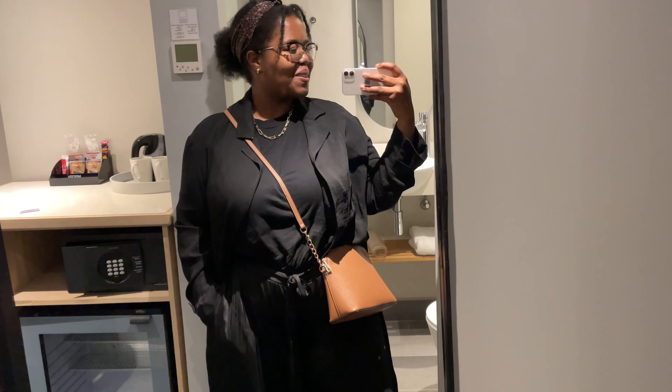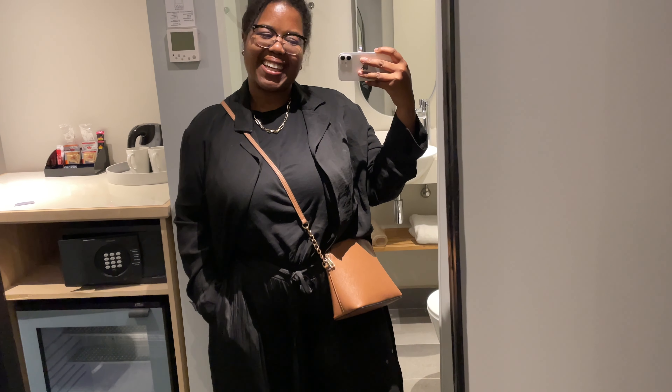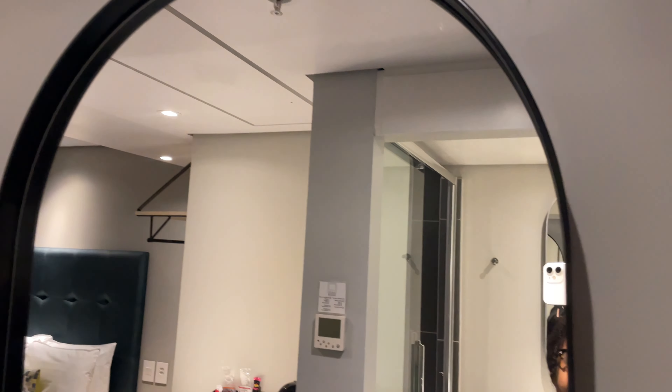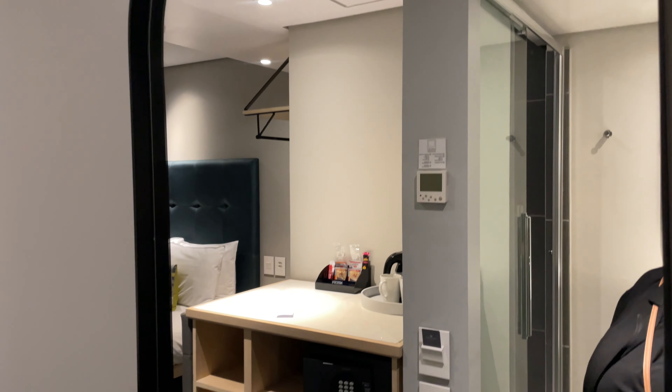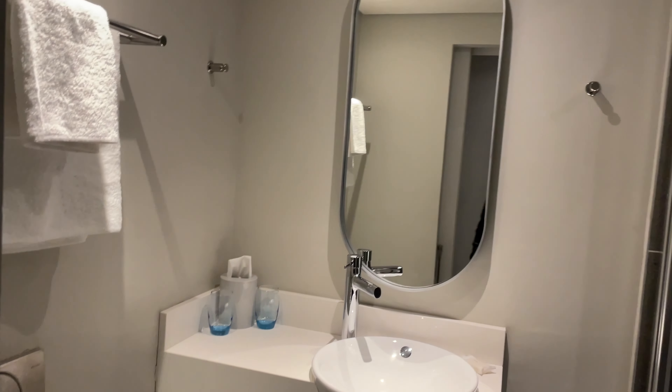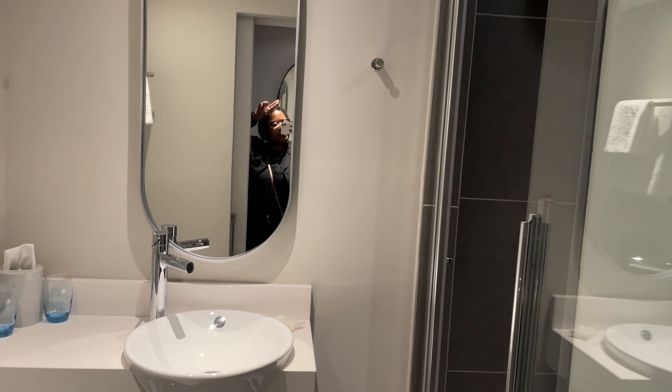Okay guys, I have made it to Cape Town. I am now safely in my room — I just got here. It is so late at night, I cannot even tell you. Let me give you a tour of my room while I'm here. This is the entryway with a lovely curved mirror — you guys know I love curved mirrors. I have one. Then you turn around this side and this is the bathroom.